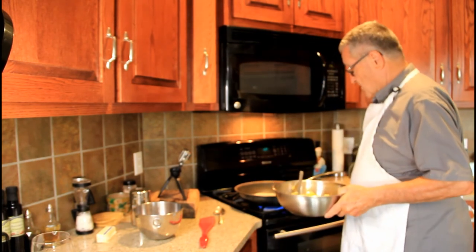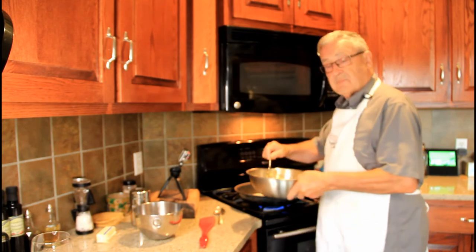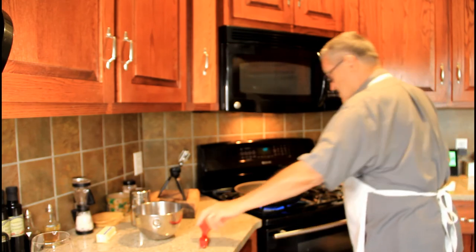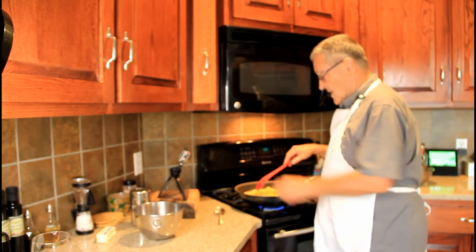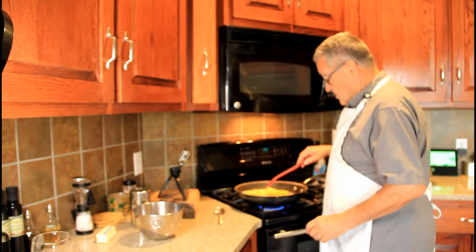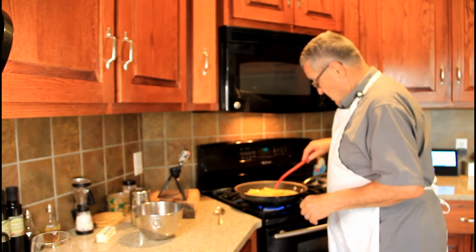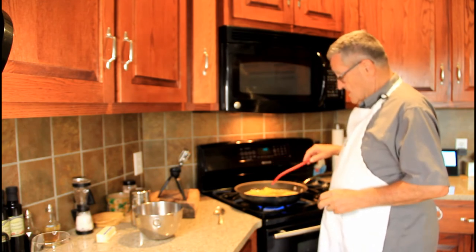We have the butter and olive oil really sizzling and hot here. Now we're going to put in this marinated pineapple, which we've been marinating now for a good half hour. Hear that sizzle? Nice. Now we're going to keep sliding this around — we have a lot of juice in here. We're going to cook that down until it gets a little syrupy into a nice sauce.